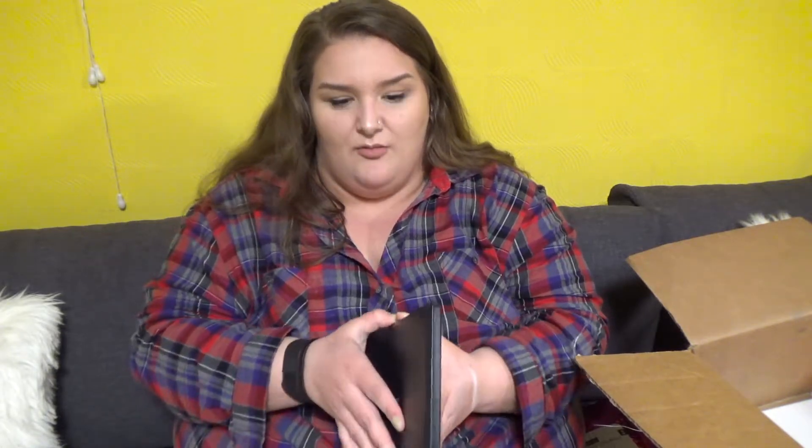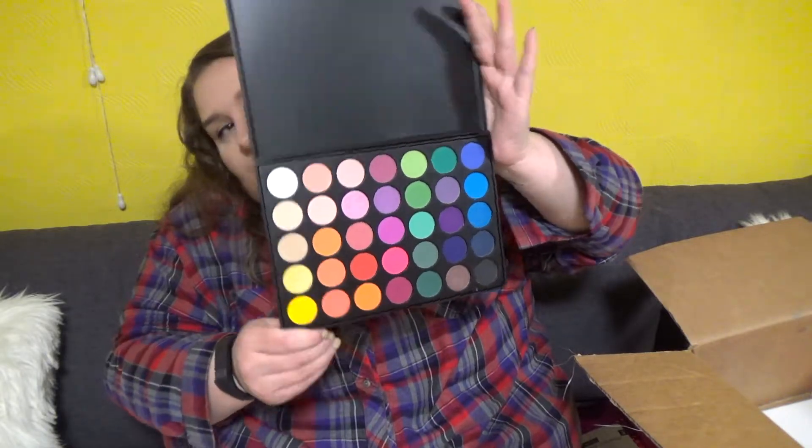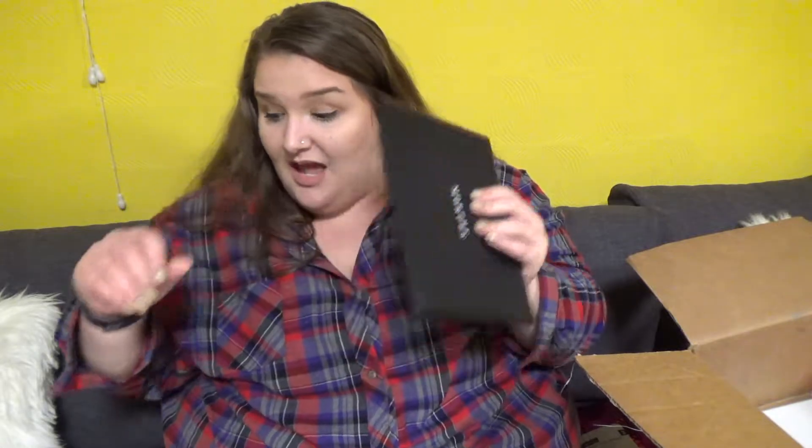This is the Morphe 35B Colorburst palette — actually this is for my friend Maddie. I got her a palette for her birthday. She needs some colorful shadows, so I hooked a girl up. I don't think I've ever seen a palette more colorful than this.